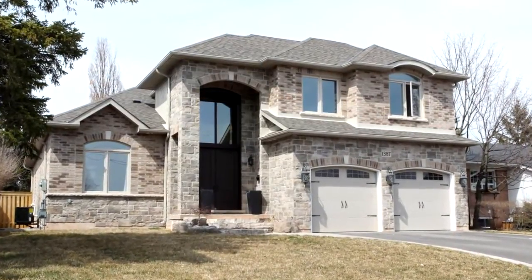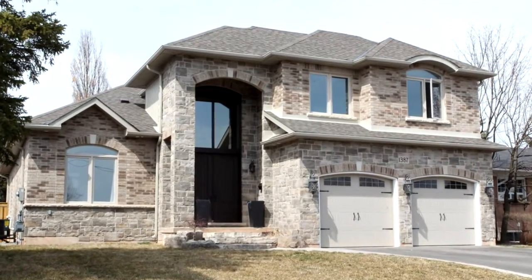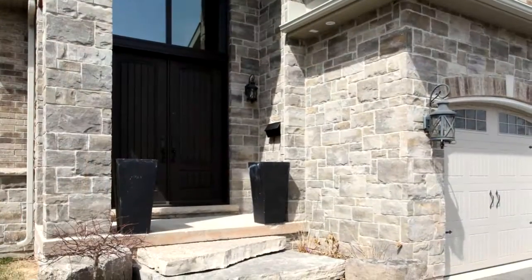Welcome to 1387 Sheldon Avenue in Oakville. This stunning custom-built home offers tons of upgrades.